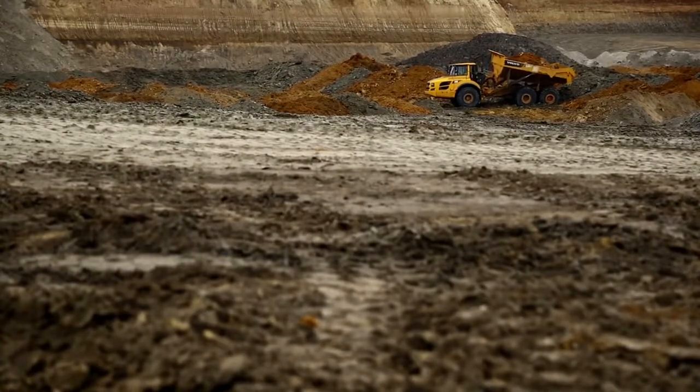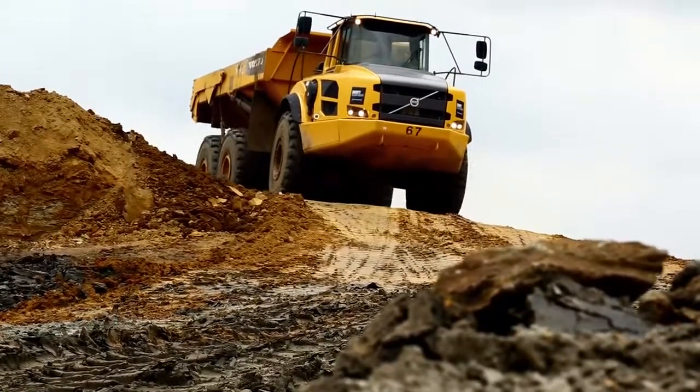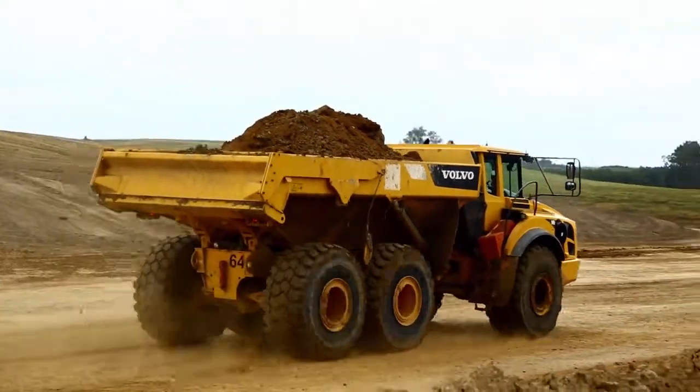Actually, we're working in one of the coal mines, doing a little stripping of overburden and reclamation. We run Volvo hoes, a Volvo motor grader, and we run several articulating 40-ton trucks.